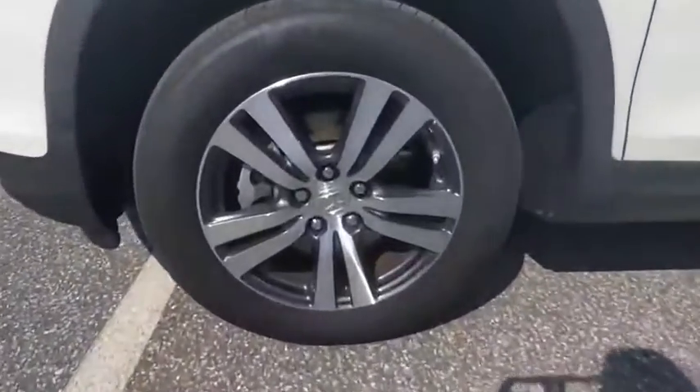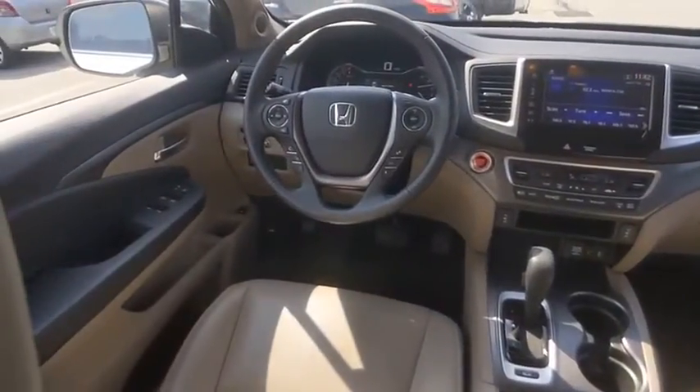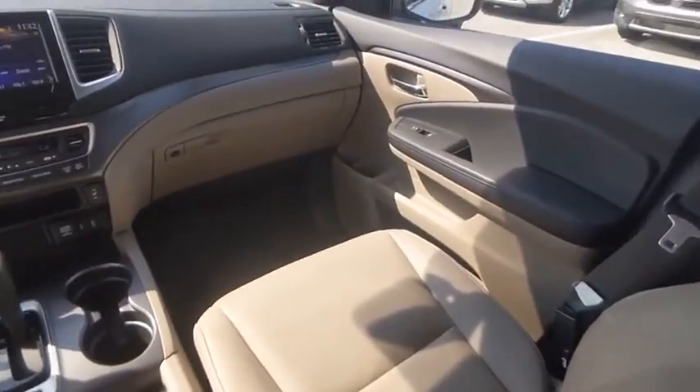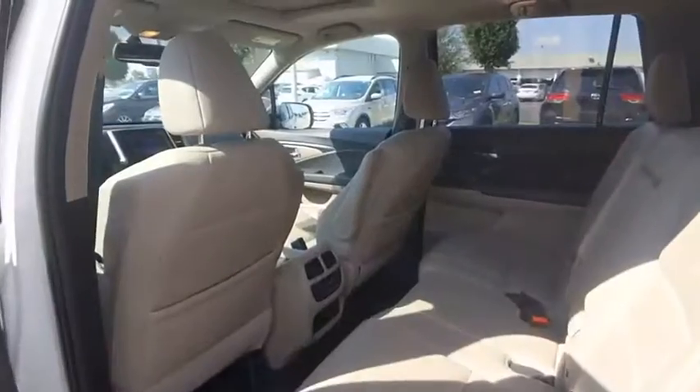Here are some of this vehicle's great options: tire pressure monitor, electronic stability control, all-wheel drive, heated mirrors, aluminum wheels, rear spoiler, remote engine start, power lift gate, brake assist, and traction control.